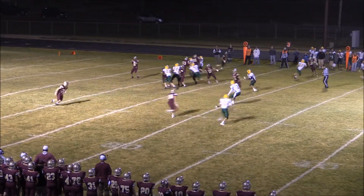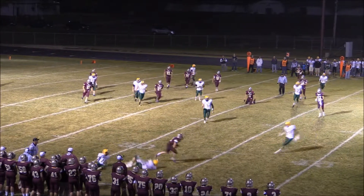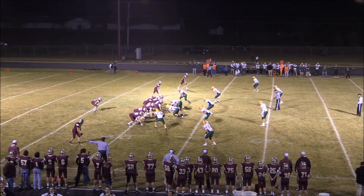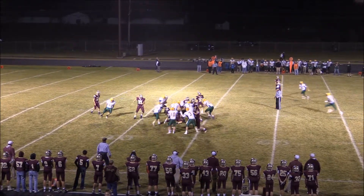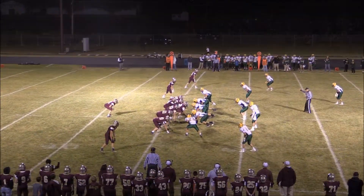Snaza out of the shotgun, all alone in the backfield. He'll look to the right and has a receiver wide open. The pass made to Montag — he slips free of a tackle and will get pushed out of bounds. Two receivers left, one near side. Snaza under center. In motion goes Docter to the left and here is the pitch, coming back to Montag. He'll cut it back into the line and will get out past the 45-yard line.